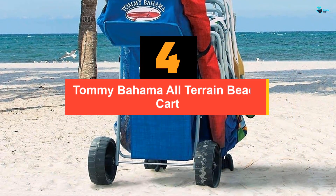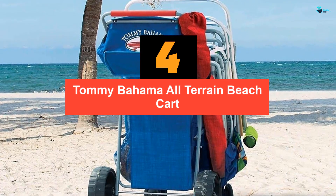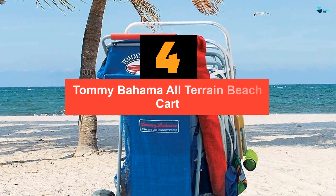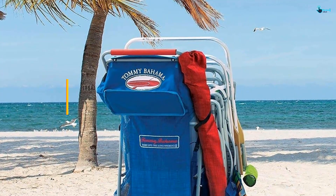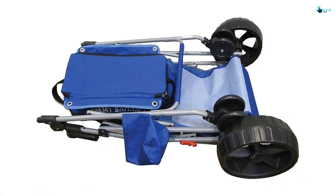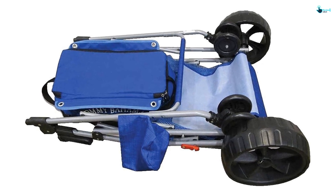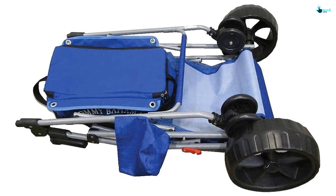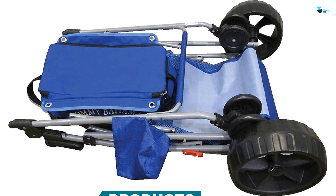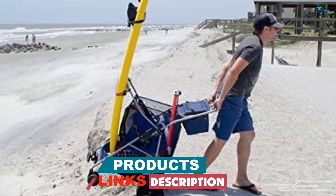Moving on at number 4, we have the Tommy Bahama All-Terrain Beach Cart. With the ability to hold up to 4 chairs, this beach cart features a removable insulated cargo bag that has zippered side pouches. The storage compartment of 15 cubic feet provides you with enough space to carry all your beach camping equipment. Besides, the cart has wheels with a diameter of 10 inches, which allows for easy maneuverability.